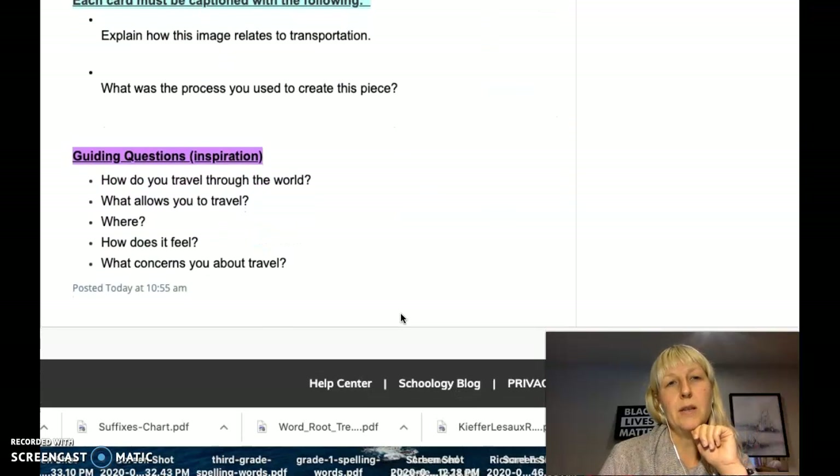Here are some questions to get you thinking about transportation and inspire ideas: How do you travel through the world? What allows you to travel? Where do you travel? How does it feel to travel? And what concerns you about travel? These questions, in our current time, really change the way we think about travel — hopefully you're thinking about how it is to travel now versus how it was a year ago.